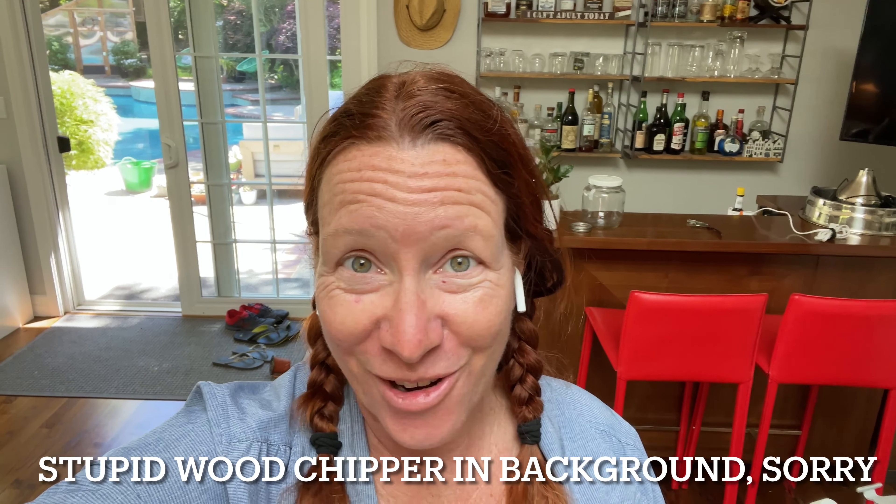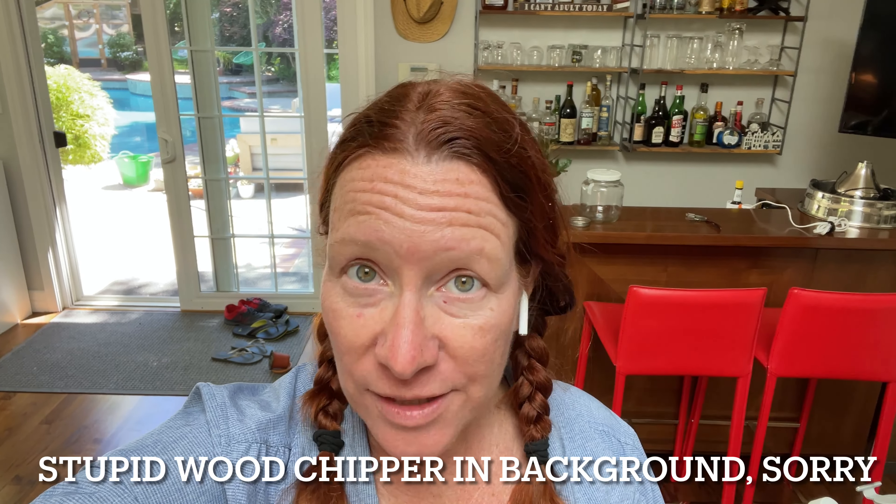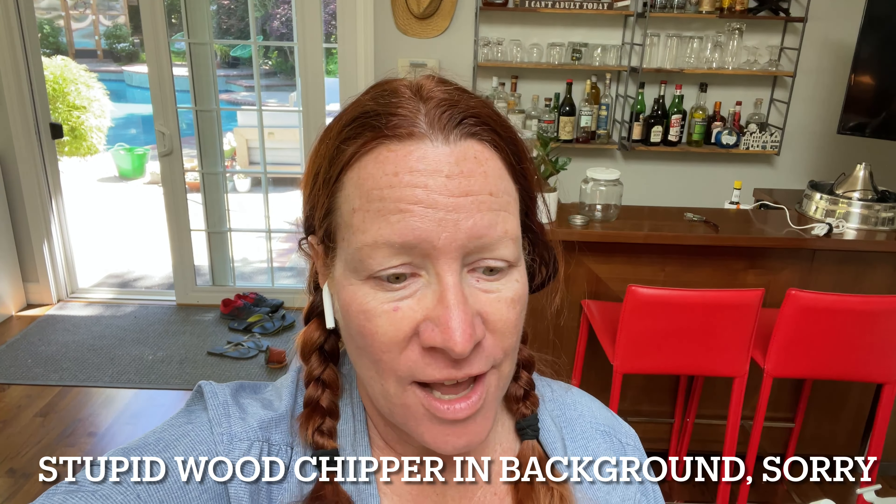I apologize because I made the intro to this video and realized that the sound was pretty much non-existent. And since I've already made the product, I can't do it again right now because I've used up all the weeds that I was going to use. So I'm going to give you a little background right now and then you can watch the process, and I will put voiceover over it so it makes sense because you'll never hear anything that I'm saying.